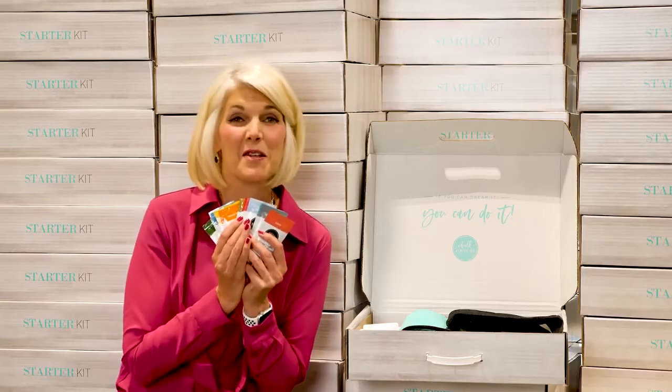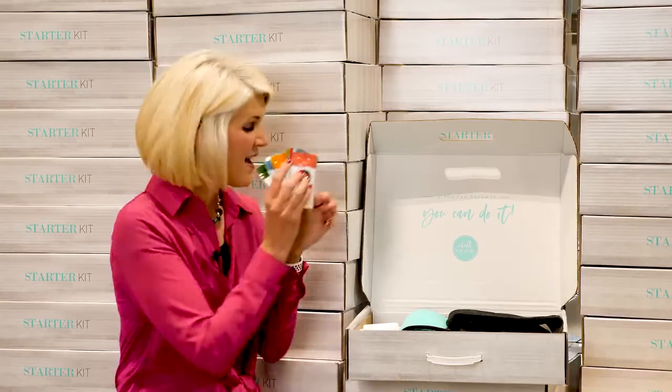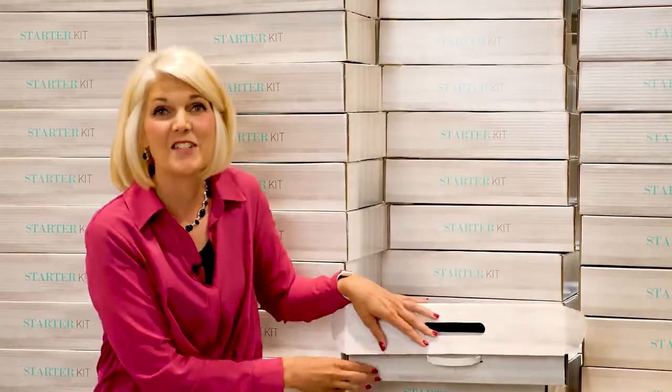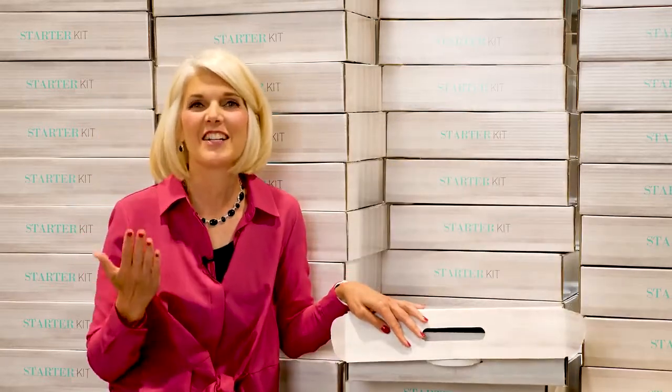And in fact, I'm holding up some of those beautiful pastes right now. This special box? Who knows — it could be yours. Sign up to become a designer today and join Chalk Couture.